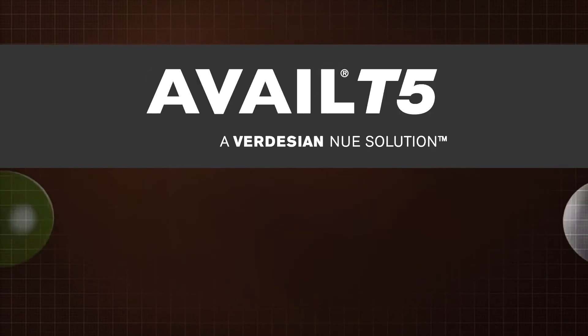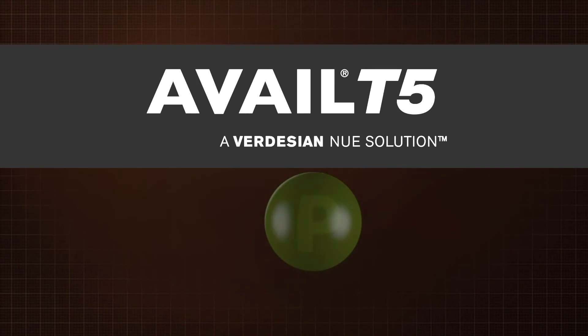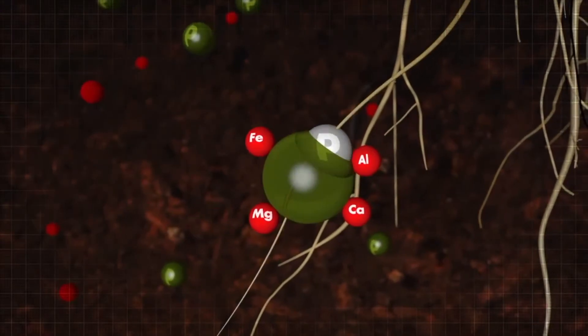Avale T5's patented water-soluble polymer technology creates a negatively charged shield around the applied P fertilizer. This causes elements in the soil to bond with Avale T5, and keeps the P free and available to the plant.